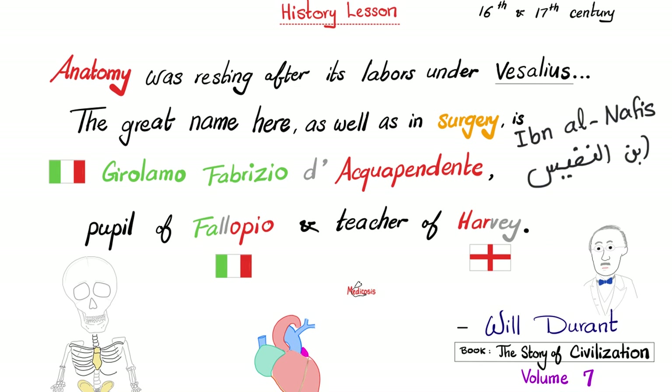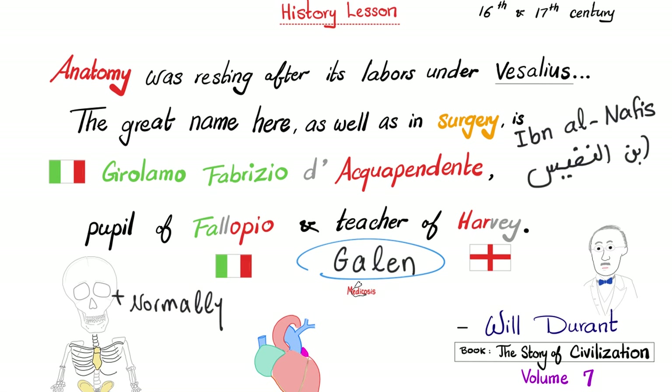Harvey took Galen to the cleaners by showing that blood does not jump from the right side of the heart to the left side through the septum. Before that, many people thought the only source of blood in your body is the food that you eat. But Harvey said no — it actually circulates.